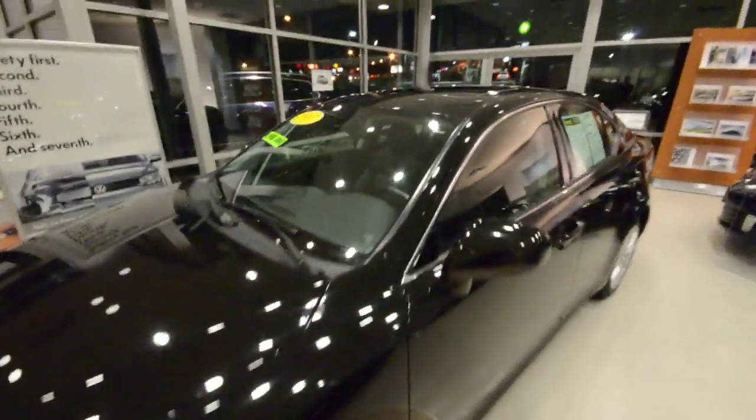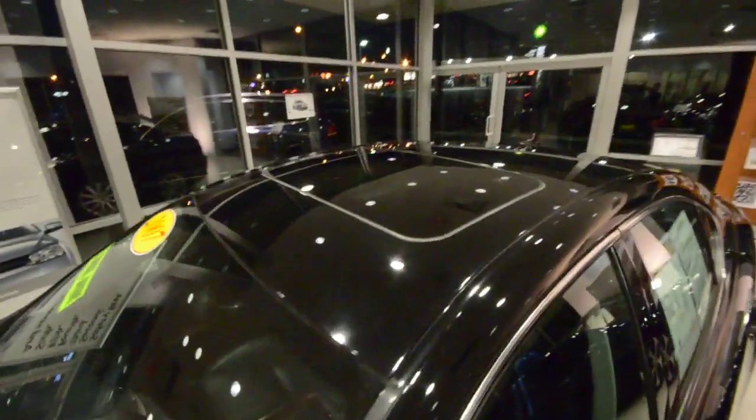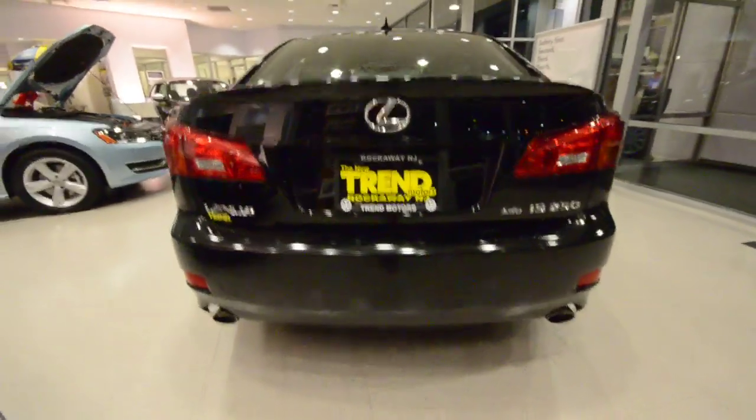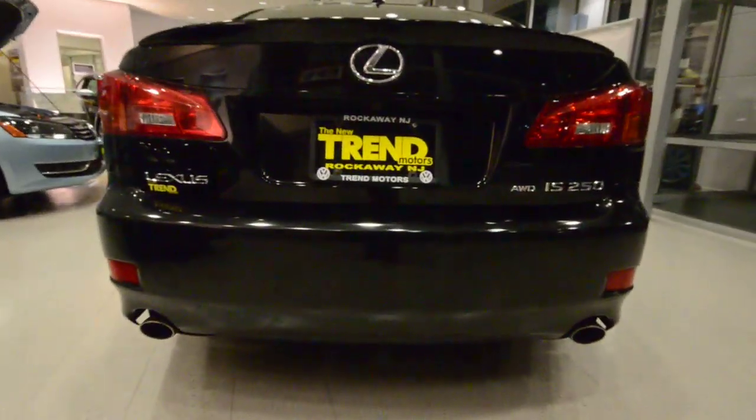Up top you have a power tilt-slide sunroof and that cool little antenna back there. And then out back, you have the nice spoiler which rounds off the rear of the car nicely. Got the dual exhaust. Just a really nice car.